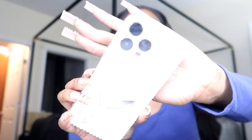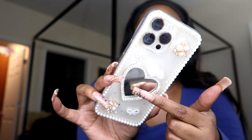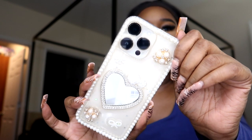This one came from Shein — y'all are gonna like this case. Look at it — it has these really cute beadings and things like that, and it has a cute little mirror so you can just check yourself and make sure you look good throughout the day. This case is freaking cute — I'm obsessed! Y'all are gonna have to let me know in the comments what your favorite case is.